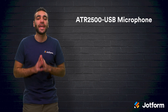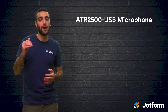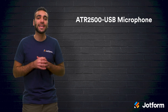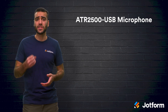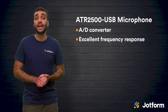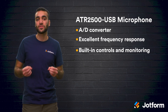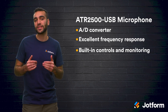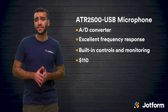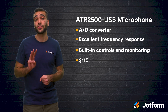And finally we have the ATR2500 USB mic. This microphone is a step up from the ATR2100. This is a cardioid condenser mic making it ideal for digital recording. It also comes with features like high quality AD converter, excellent frequency response, as well as built-in controls and monitoring. You can also use this microphone with a conventional stand or on a tabletop. It is slightly more expensive than the previous microphone as it costs about $110. This price includes the USB cable, a tripod desk stand, and a pivoting threaded standard mount.